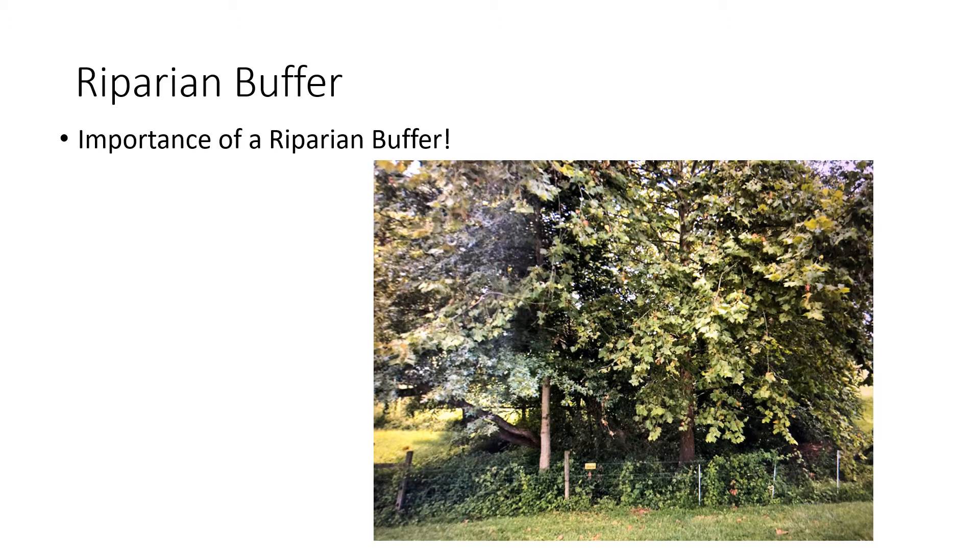This is important because it helps clean the water. Typically right in the middle there, you can see there's a little yellow sign on the fence at the bottom — that is right where the creek is. That creek goes down and down and flows into a larger creek.